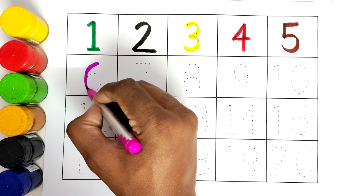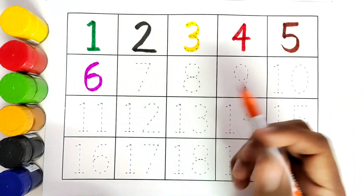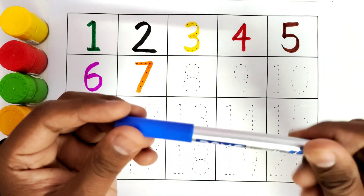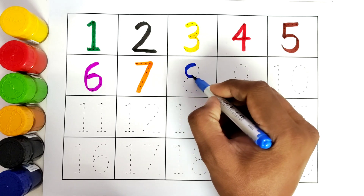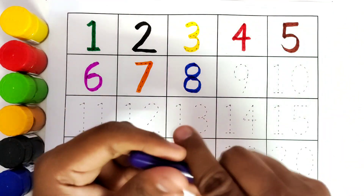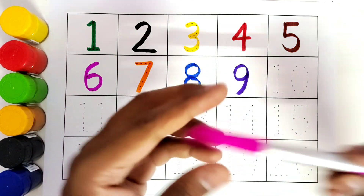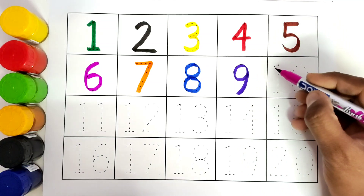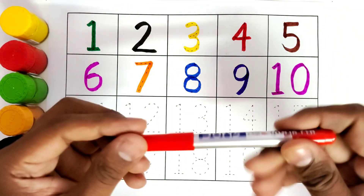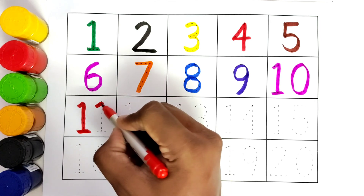Number 7 — this is blue color. Number 8 — this is purple color. Number 9 — this is blue color. Number 10 — this is red color.